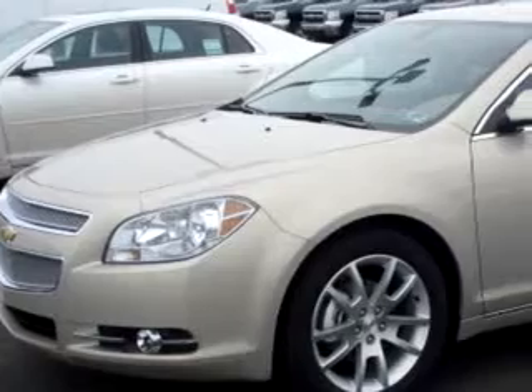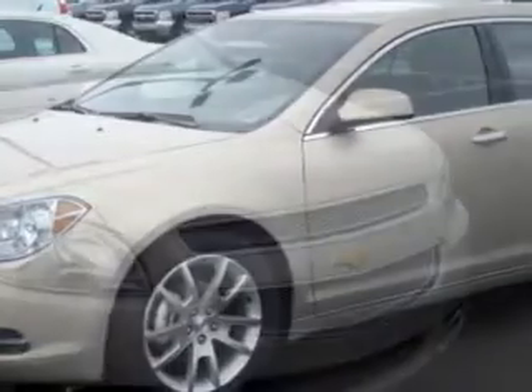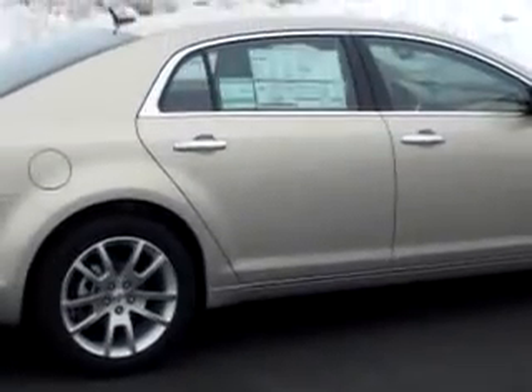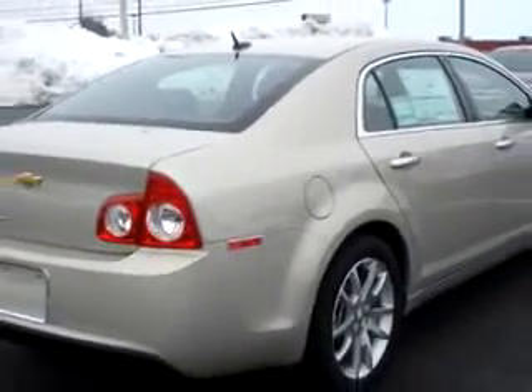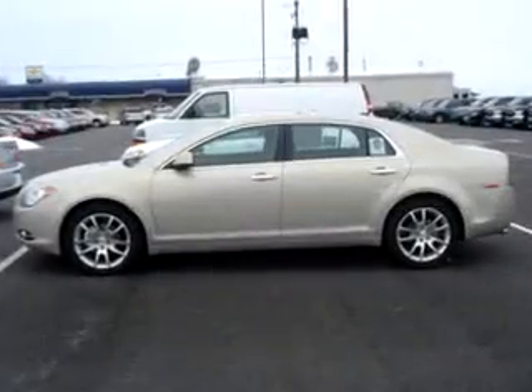Check out this gold metallic 2010 Chevrolet Malibu LTZ, equipped with a four-cylinder engine. Enjoy this great car with features like MP3 player, OnStar communication system, side airbag system, satellite radio, anti-theft stereo, anti-theft devices, auxiliary audio input, and much more. Enjoy the drive and have peace of mind in this 2010 Chevrolet Malibu LTZ.